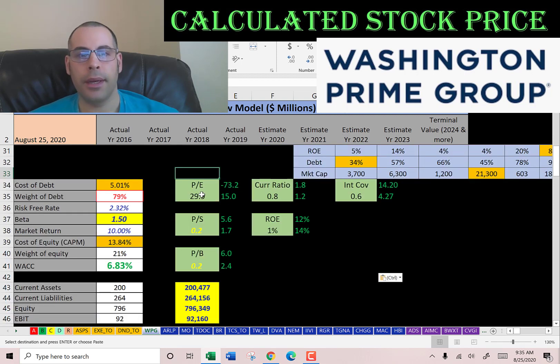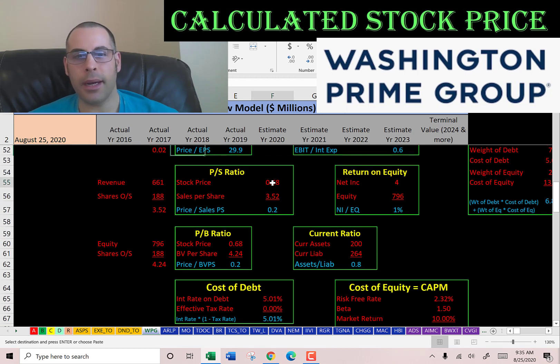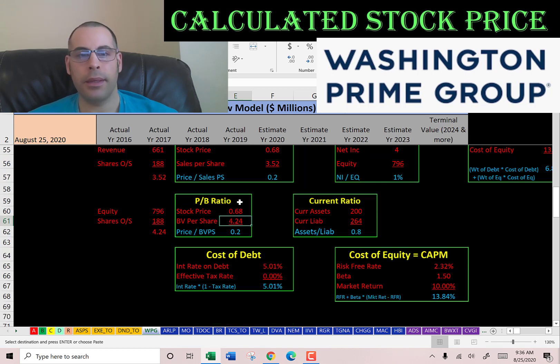Let's look at the financial ratios. The PE ratio is bad, but price-to-sales and price-to-book are amazing. PE is stock price over earnings per share — net income over shares outstanding. I like to see below 15; they're at 30, so investors are paying $30 for $1 of earnings. Price-to-sales is stock price over sales per share — revenue over shares outstanding. I like to see below 2.5; they're at 0.2, so investors are paying only 20 cents for $1 of sales. Price-to-book is stock price over book value per share — equity over shares outstanding. I like to see below 3.5; they're at 0.2, so investors are paying 20 cents for $1 of book value.